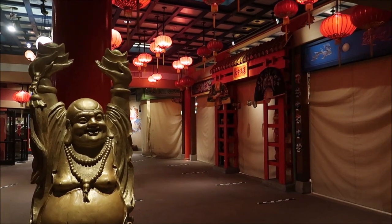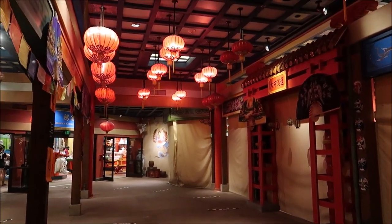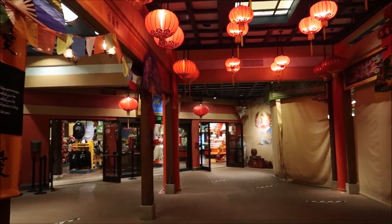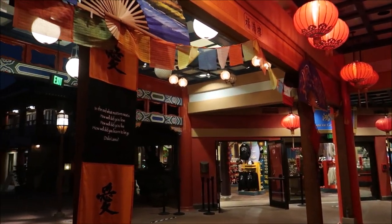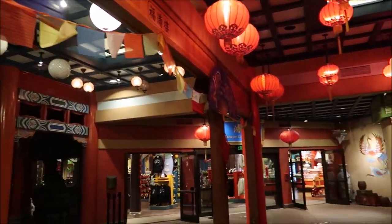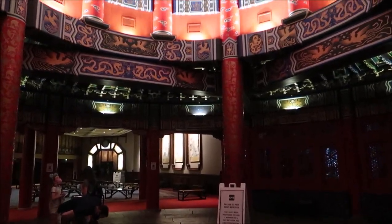Can we just mention how amazing it looks back here? This is a merchandise location and I don't think you can get the theming any better. There is so much amazing artwork and Chinese heritage on these walls - I love it.